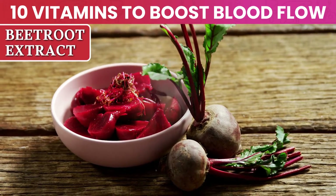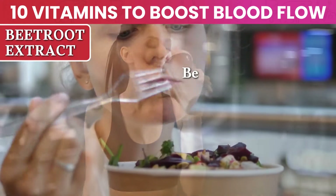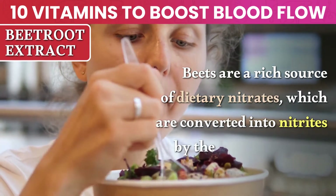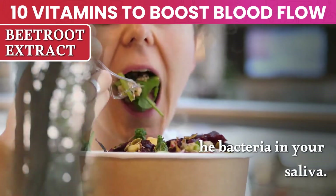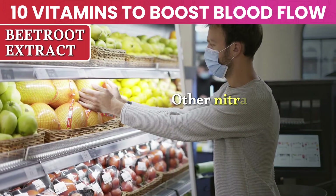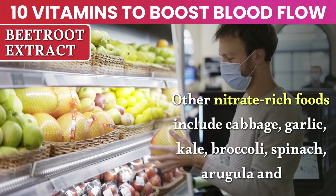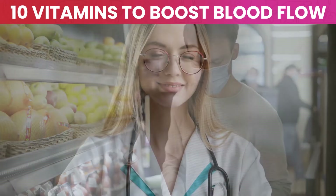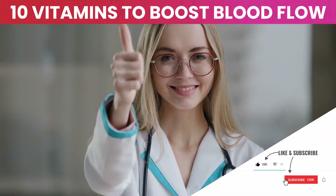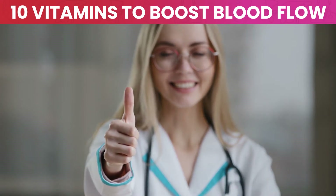Number 3: Beetroot extract. Many athletes supplement with beet powder or beet juice to help improve performance. Beets are a rich source of dietary nitrates, which are converted into nitrites by the bacteria in your saliva. Nitrites are then converted into nitric oxide. Other nitrate-rich foods include cabbage, garlic, kale, broccoli, spinach, arugula, and celery. If you're finding this information useful, please like this video, subscribe to our channel, and hit the bell notification button to stay updated on our latest health and nutritional tips.